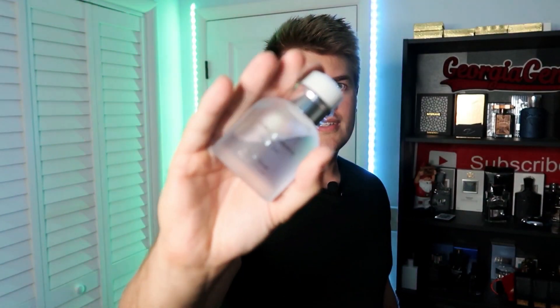Number 10 on this list is going to be a compliment beast. For it being a freshy designer, it lasts, it projects, it smells amazing, and it pulls in compliments like crazy. Number 10 is going to be Dolce & Gabbana Light Blue O Intense.